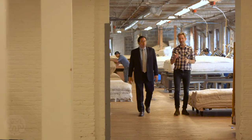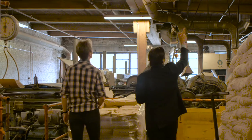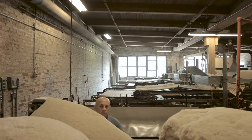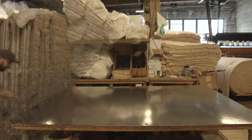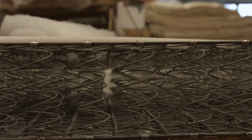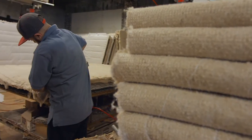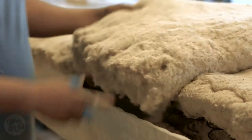So where does a mattress begin its life? The process begins with cotton manufacturing. We bring in very large bales of cotton — 600 to 800 pound bales. Then the cotton goes on to a spring, so the base part of a mattress starts with a spring and then gets layered with cotton and other materials. We put a lot more into a mattress than any other manufacturer.